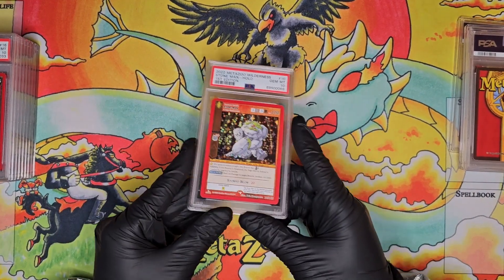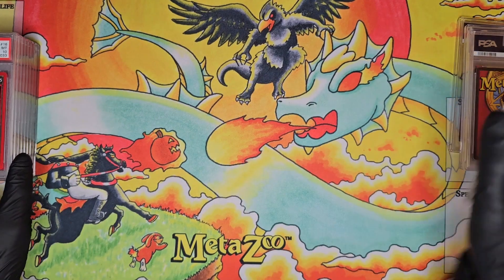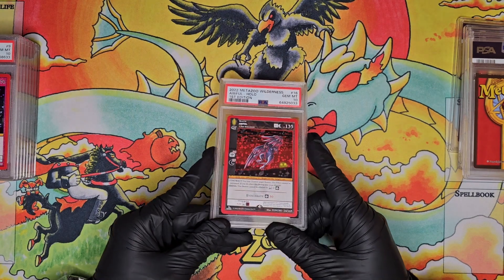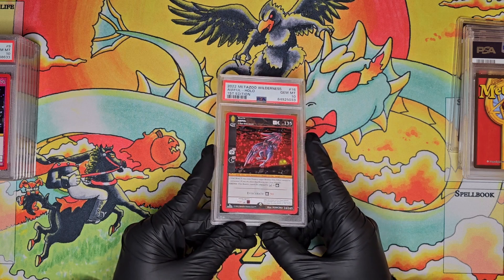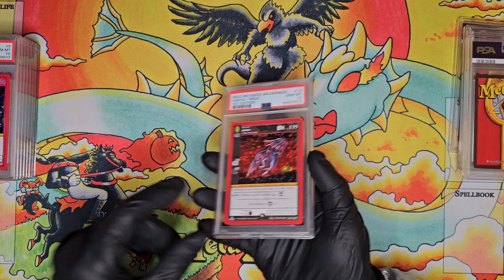A PSA 10 full hollow Stone Man from Wilderness. PSA 10 Awful from Wilderness in full hollow — I absolutely love the Awful artwork, definitely one of the top cards in the Wilderness set. To get it under that fifteen-dollar price range in a PSA 10, very very stoked to add that to the collection.